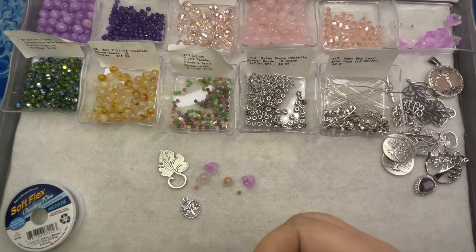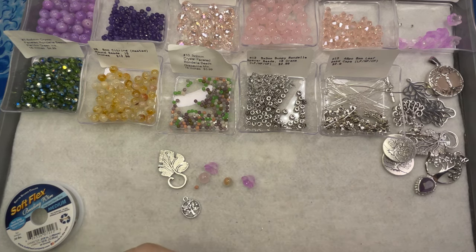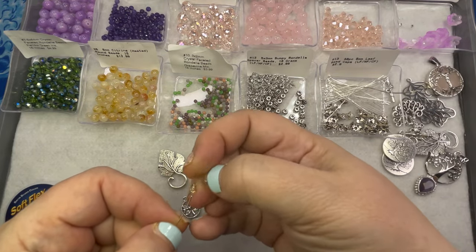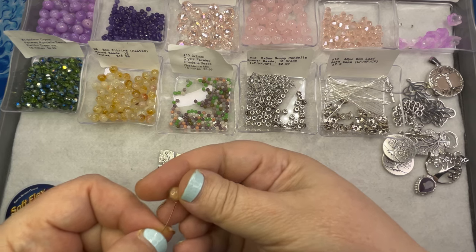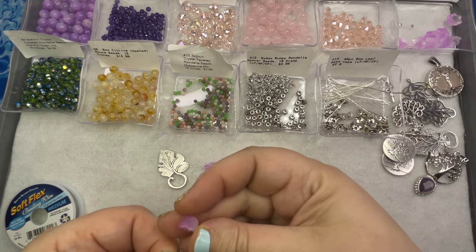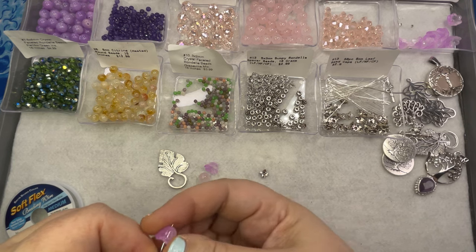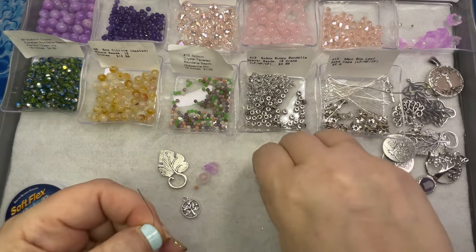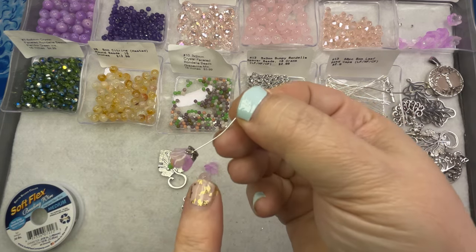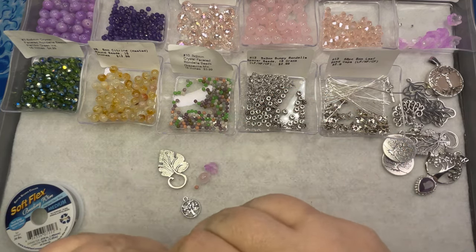I'm going to do some straightforward dangles, maybe using a bead cap on top — it's kind of fun because you can layer them any way you want, especially if you have multiples. You can stack lots of bead caps; if you've got lucite flowers in different shapes you can really go wild with it. I've seen them used in several different ways.